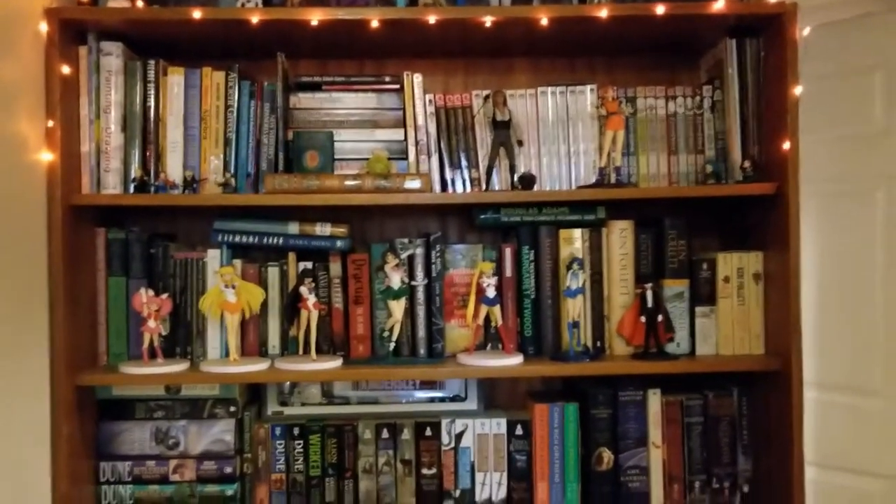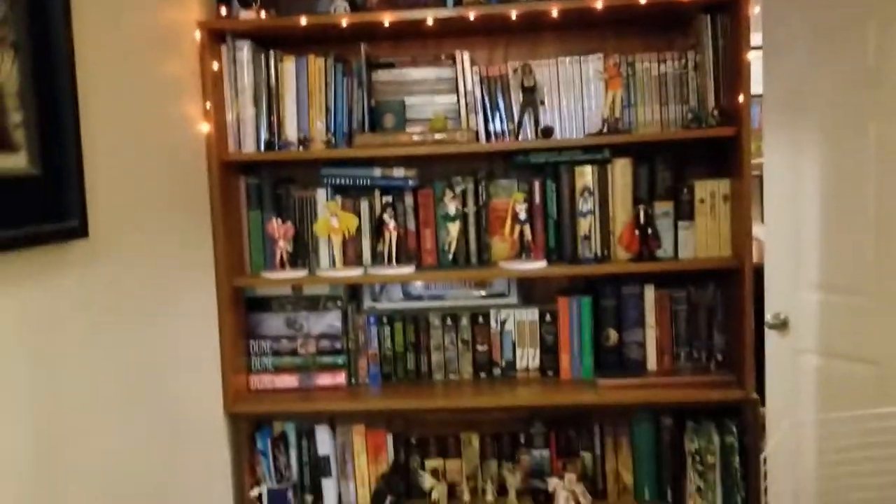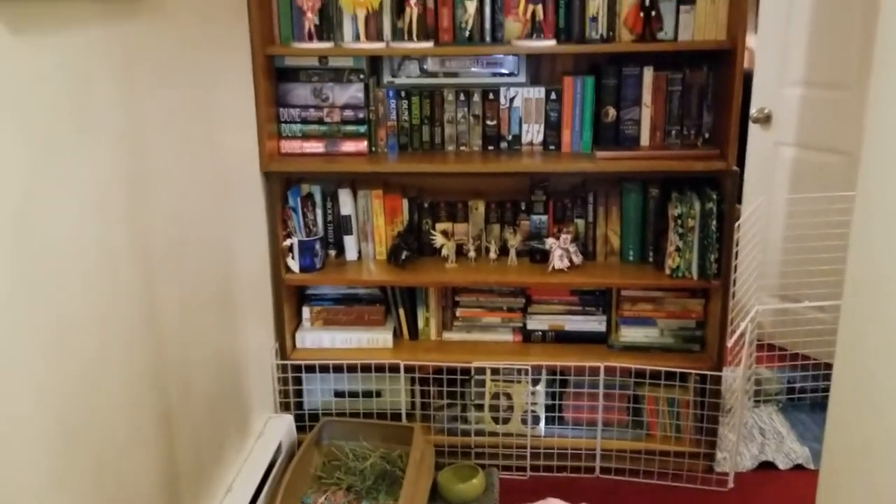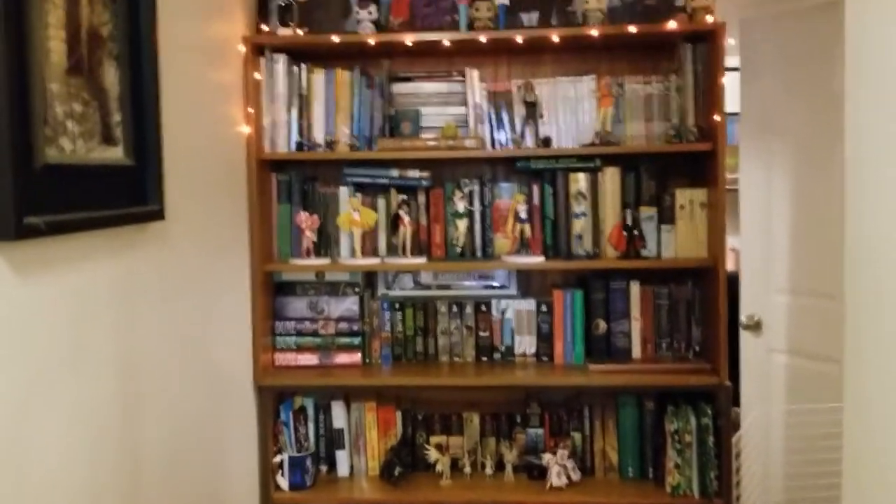Alright guys, so let's start off with my main bookshelf. As you can see, it's guarded by gates because bunnies. Don't mind the bunny litter or toys — it's sort of like having kids, I swear.